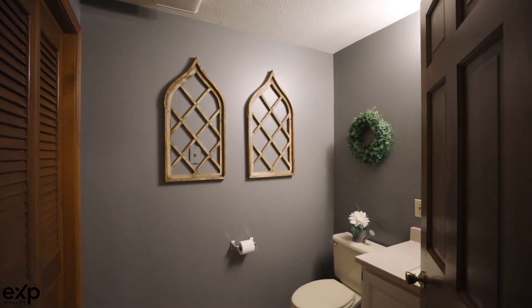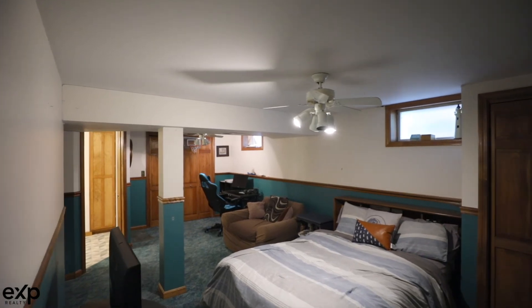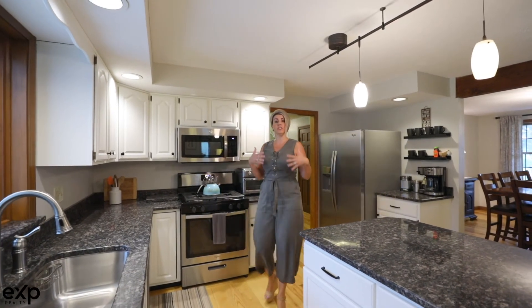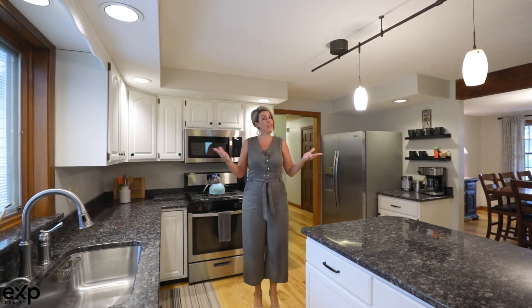Head downstairs to find even more finished living space, sporting an additional large bedroom along with a full bath. The incredibly spacious basement features even more room that could be finished off if need be.